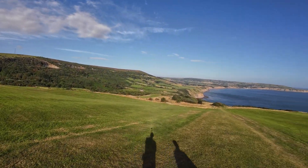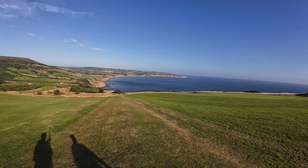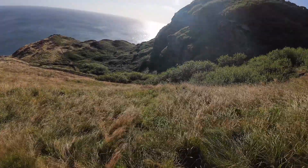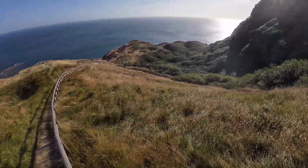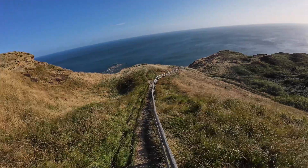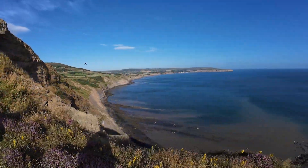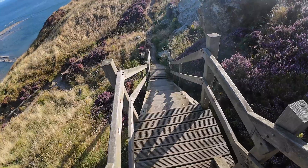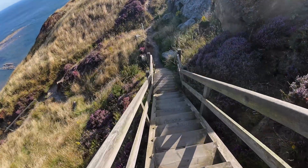Ravenscar is one of the longest and steepest beaches I collect fossils at. It's not too bad on the way down, but getting back up with a rucksack full of rocks is very hard. Although the scenery, particularly this stretch looking over Robin Hood's Bay, is in my opinion one of the best on the Yorkshire coast.